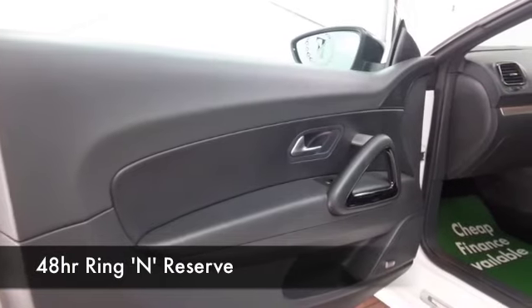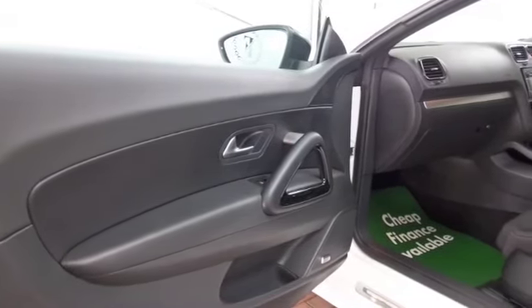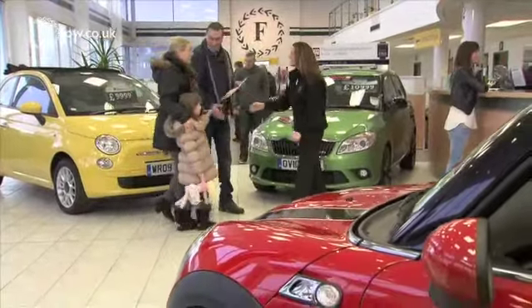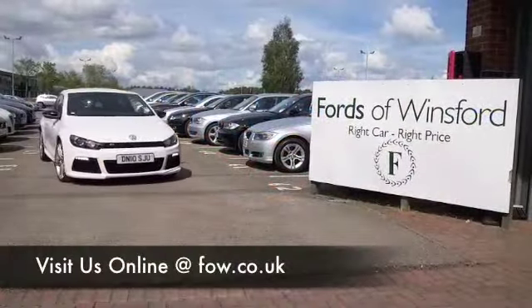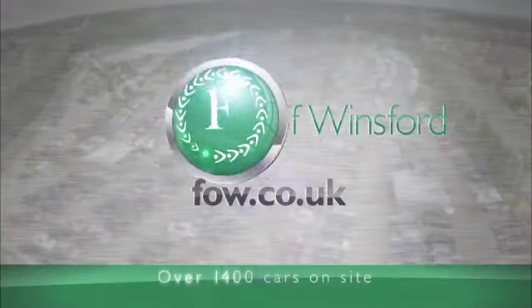So, if you fancy a test drive, why not ring and reserve? Give Jackie and her team a call in our call centre and we'll hold the car for you for up to 48 hours till you can get here. Bring your licence with you, then you can have your test drive and we can part exchange, arrange finance with no problem. Come and discover this great car for yourself at Fords of Winsford.